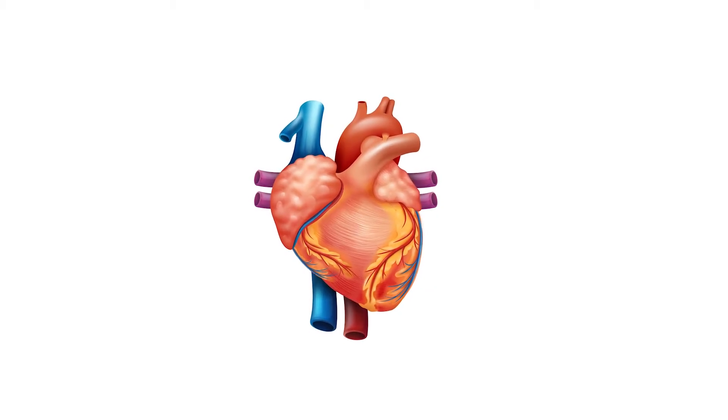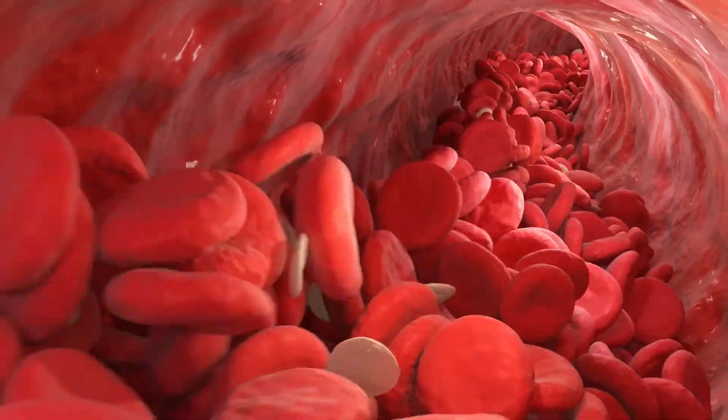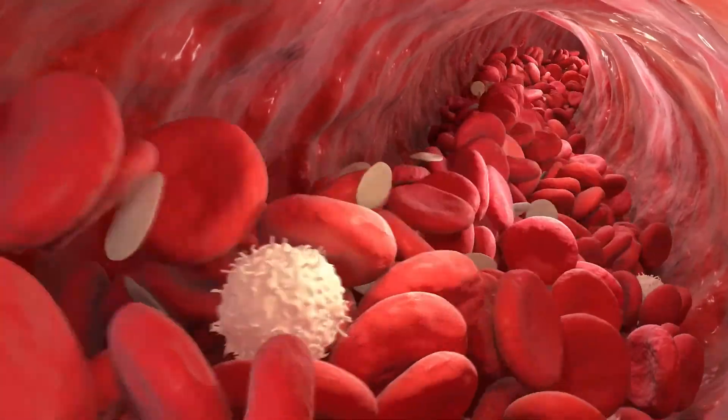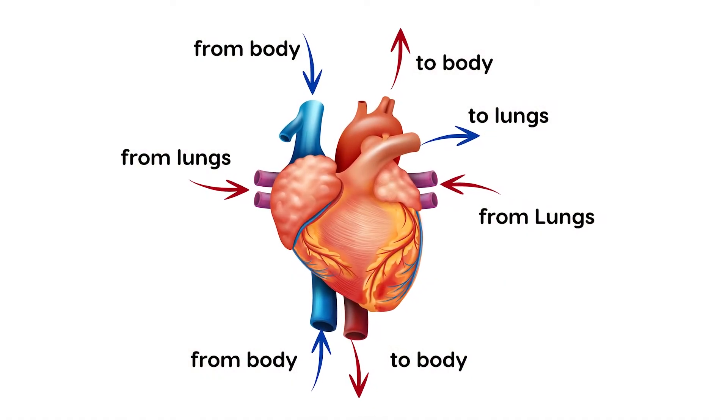The heart pumps blood throughout the body in a series of tiny tubes called blood vessels. It also receives blood from your body and sends it to and from the lungs.